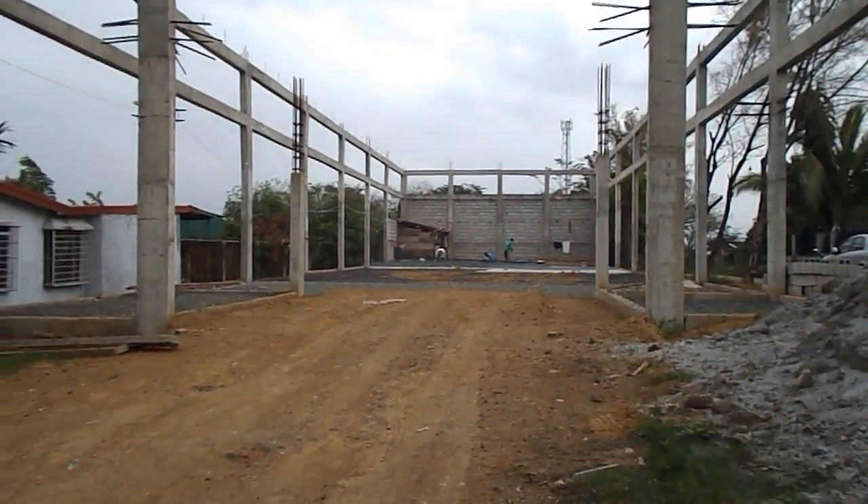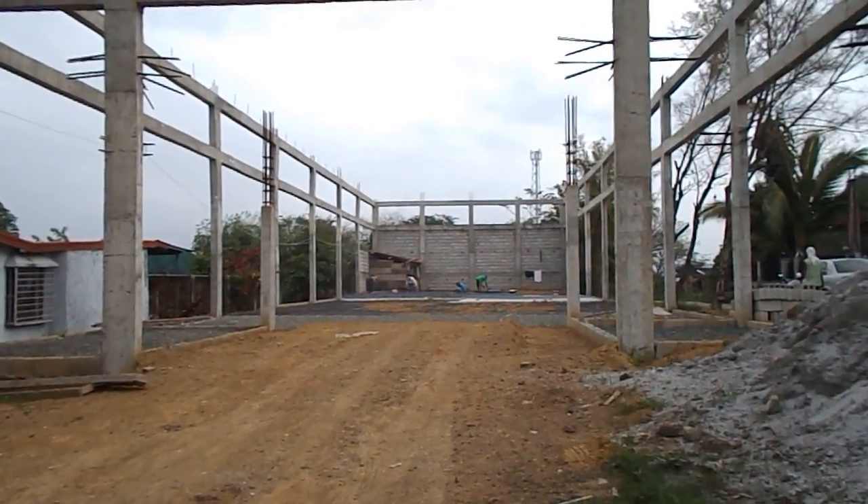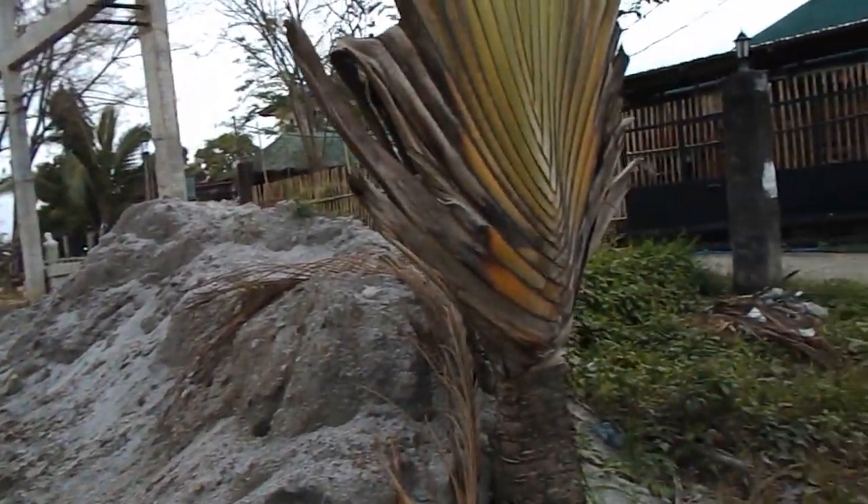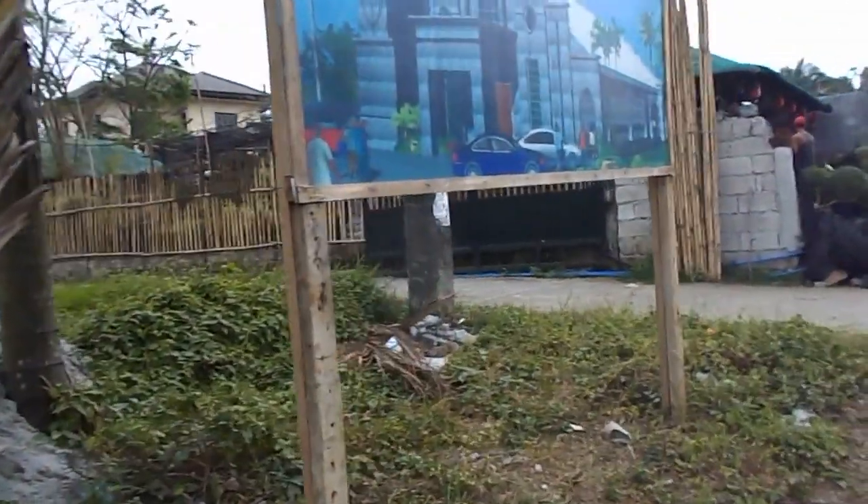I do notice some of the church projects really, when they get going, they really get rolling on. And here's what it's supposed to look like right here.